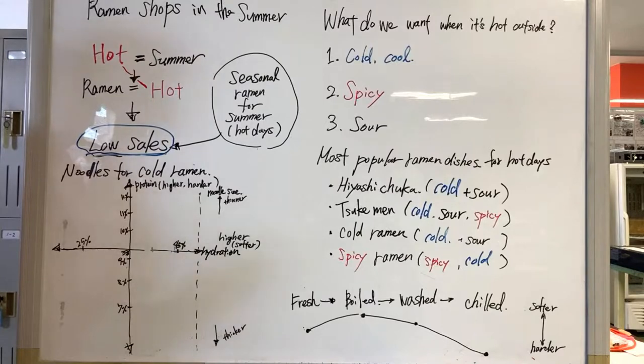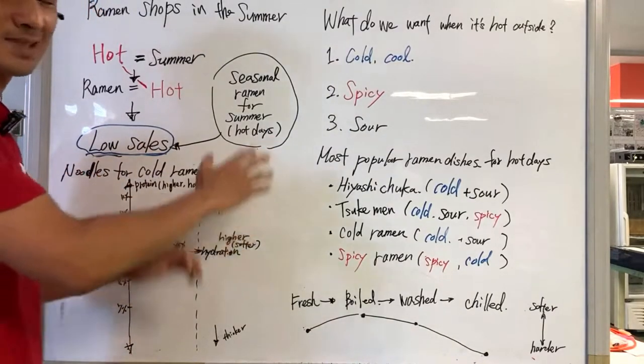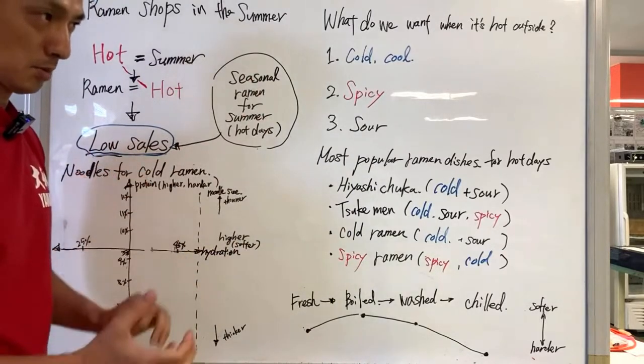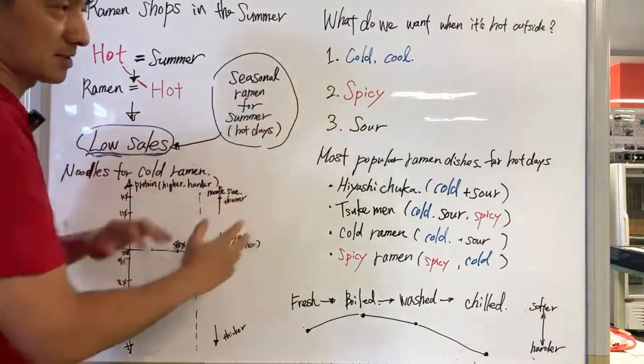A lot of ramen shops that thrive and survive in a very competitive market, especially in Tokyo, develop and serve seasonal ramen for the summer on hot days. What do we want when it's hot outside? We want something cold, cool, something spicy, and something sour. These are the patterns of ramen dishes we see during summertime — people don't want something hot, so they go for cold, spicy, or sour.